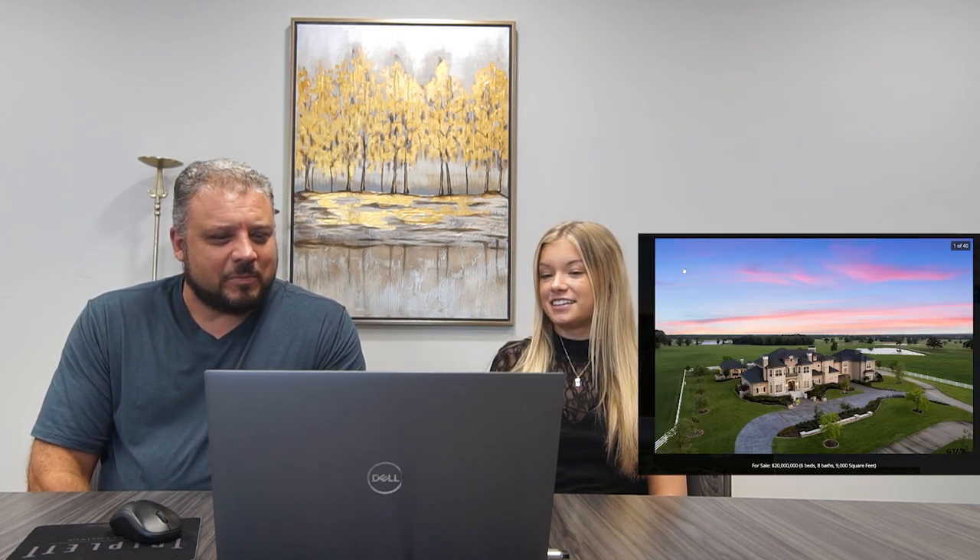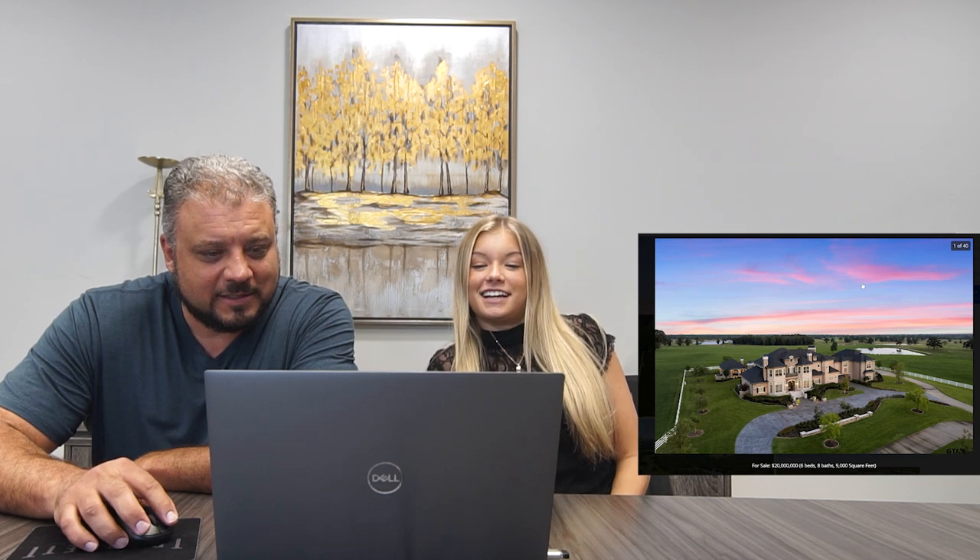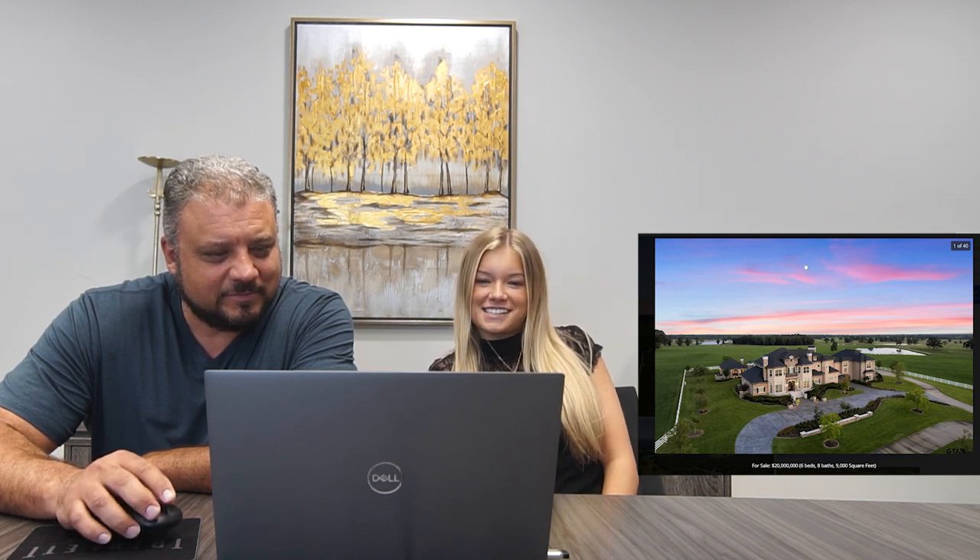The first one is in Mount Pleasant, Texas. What is that, Peyton? $20 million, six bedroom, eight baths, 9,000 square foot. Looks pretty nice. It's a broken-only dream, right? 9,000 square feet, that's crazy. That's like twice what we're used to living in.